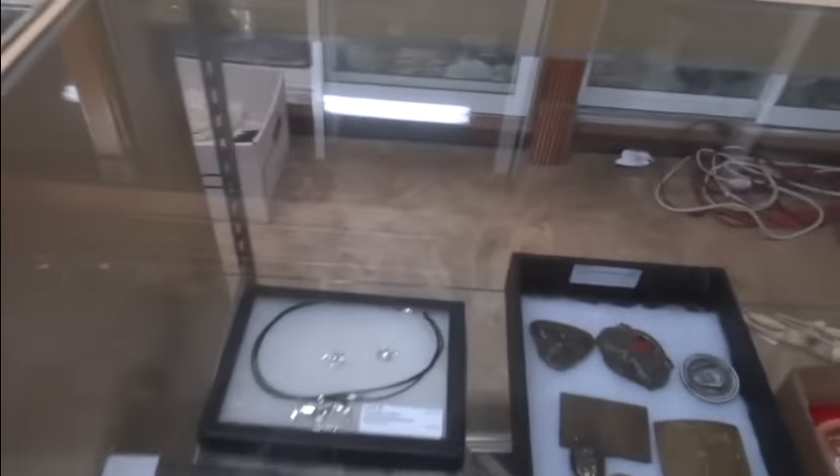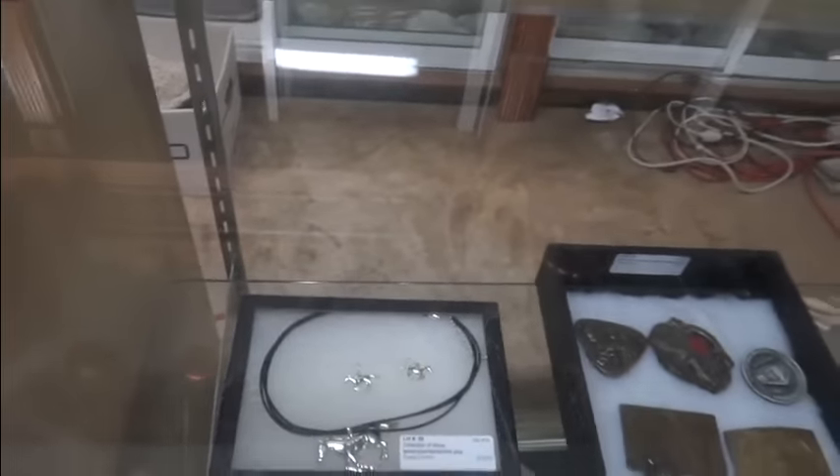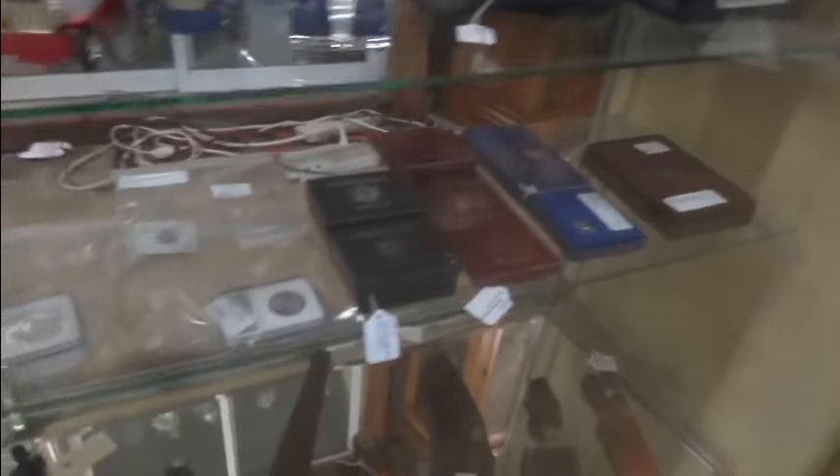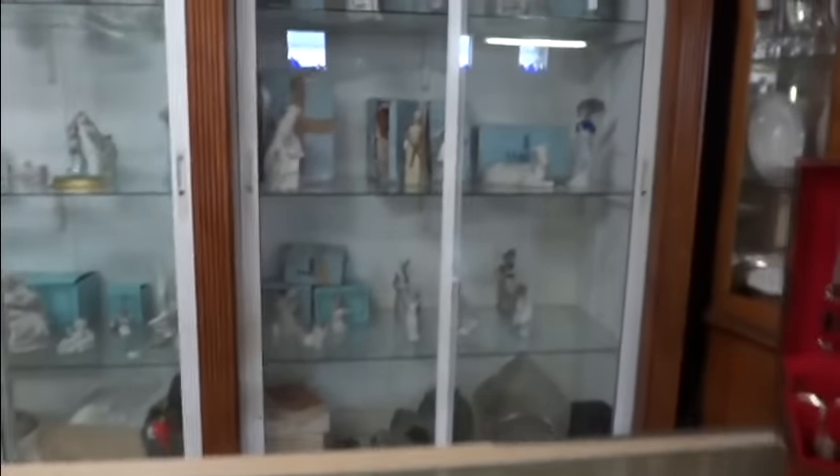I'm going to run through here real quick. Check out that horse set — earrings and necklace. There are some cool pieces, meerschaum pipes, knives, coins, big old curved knives, signed memorabilia, and check out the Lladróss.